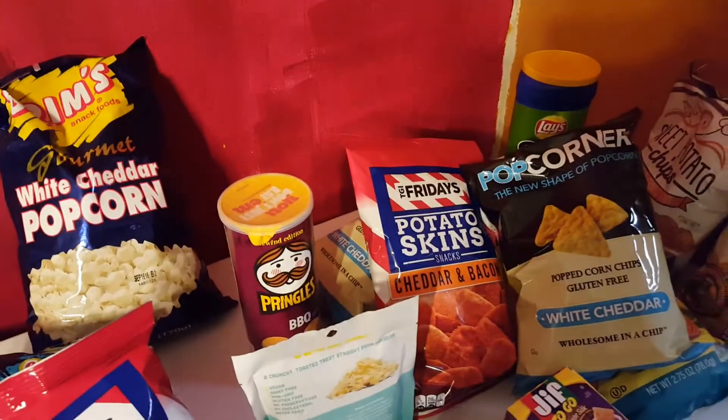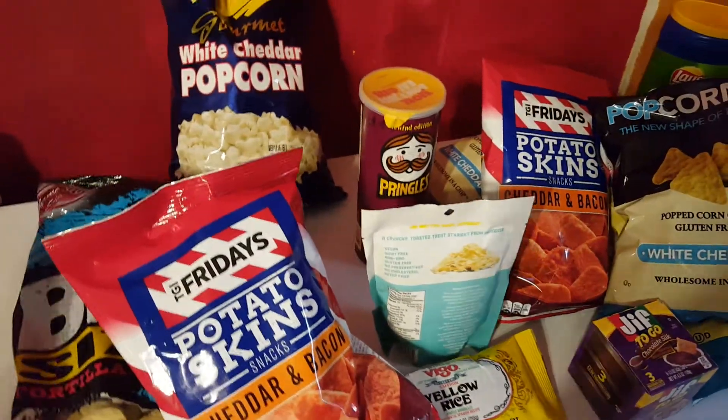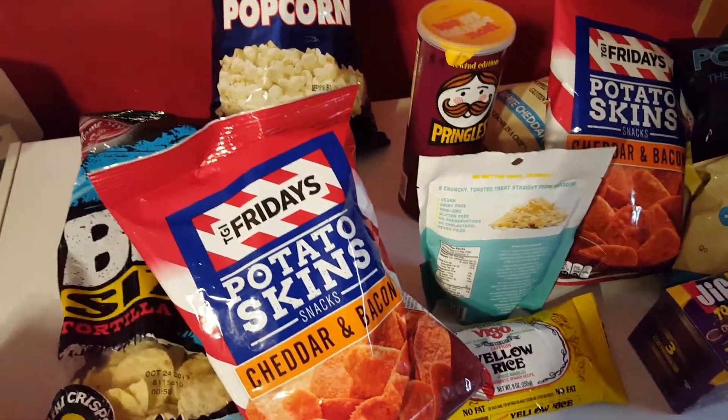Hey everybody, welcome back to my channel. Thimbalina Random Girl here. Just thought I'd give y'all the Friday food run from Dollar Tree.